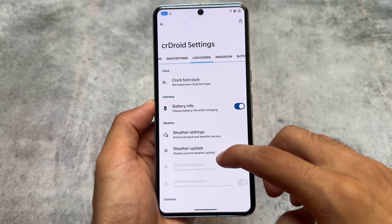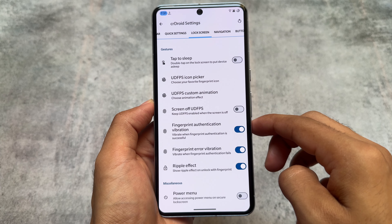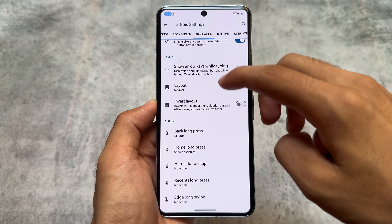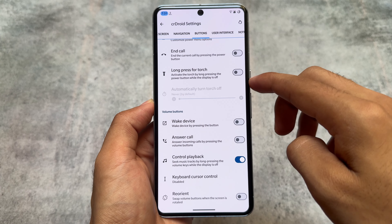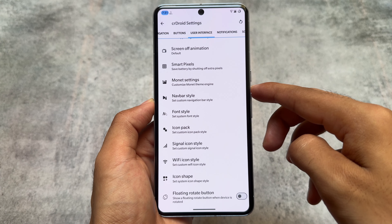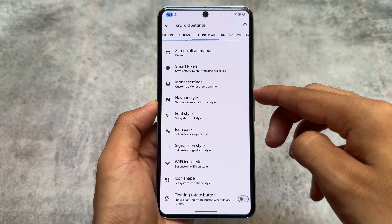Lock screen has similar options — nothing new to talk about in this update. It's mainly about safety, privacy options, bootloader locked spoofing, and Play Integrity spoofing. That's actually a very useful thing. The user interface still has the same options available for fonts, icon packs, and signal icons.